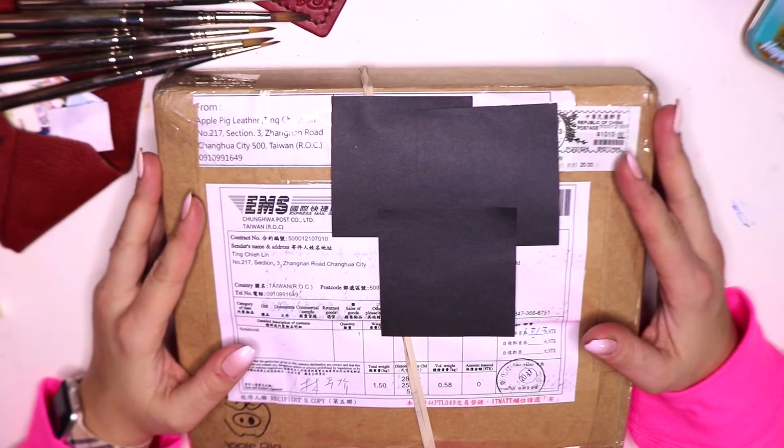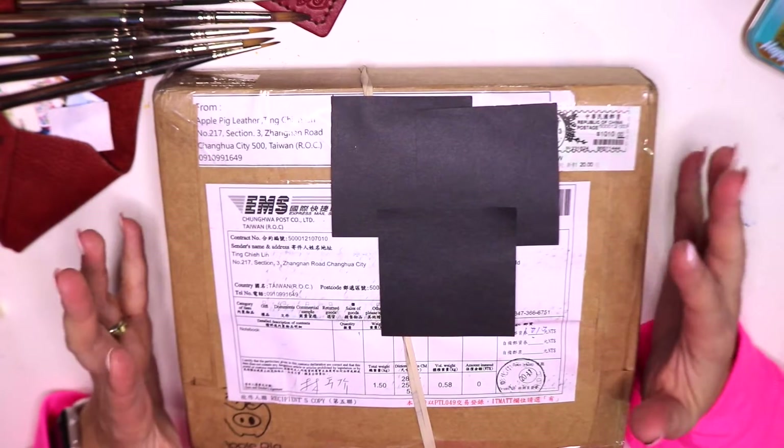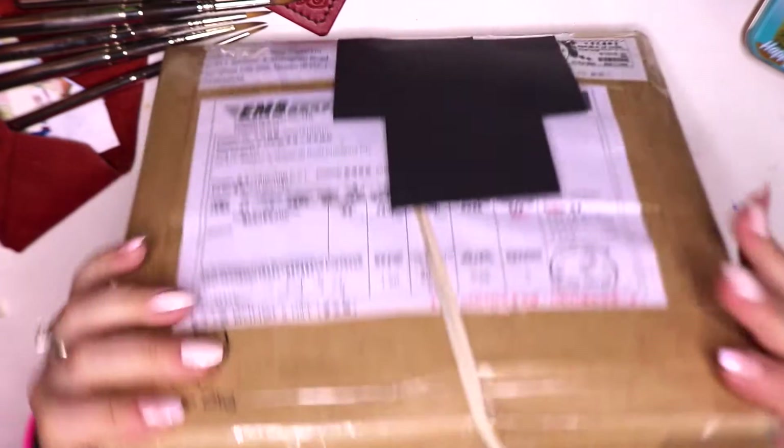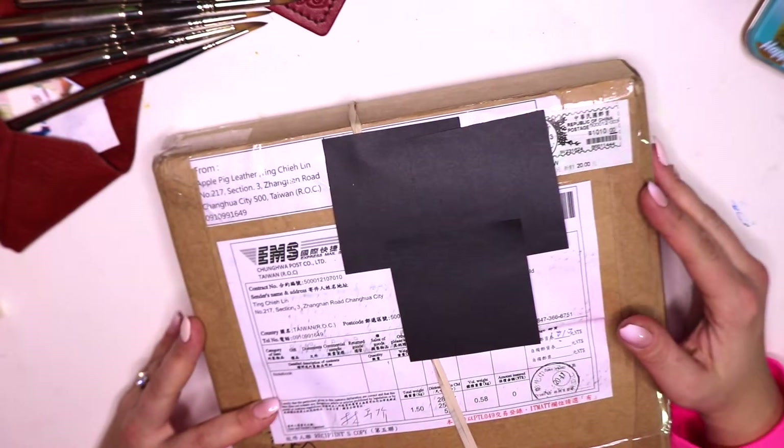Seriously, sometimes I can't believe this is my life and that I receive beautiful packages like this. This is amazing. Look at this smush, squish — I can't wait. Stay tuned, we're going to open this guy up.